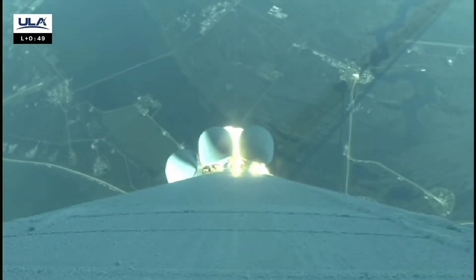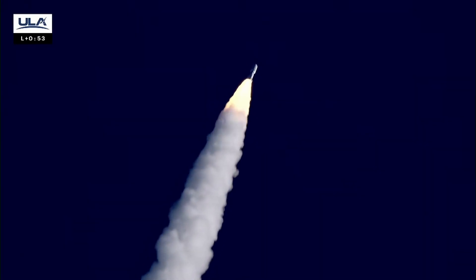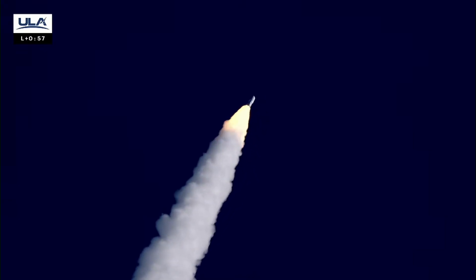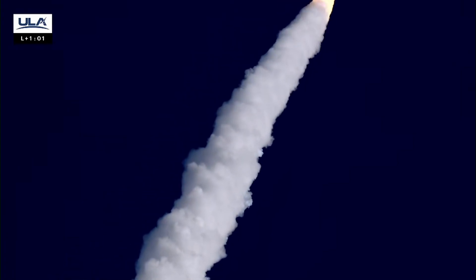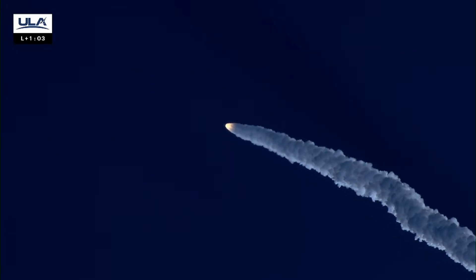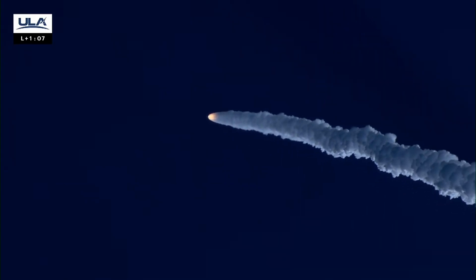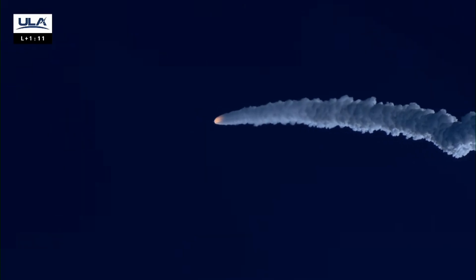Throttling up as expected. Vehicle is now five miles in altitude, two miles downrange. Booster engine operating nominally. Now passing one minute into flight. Body rates are nominal.